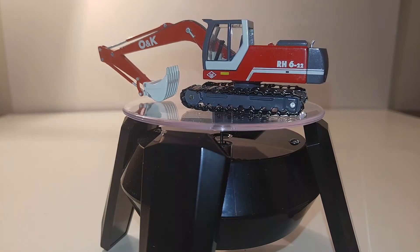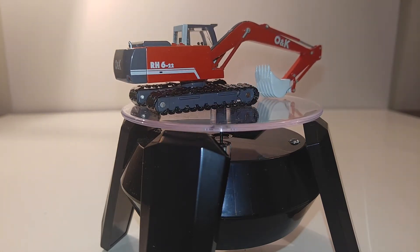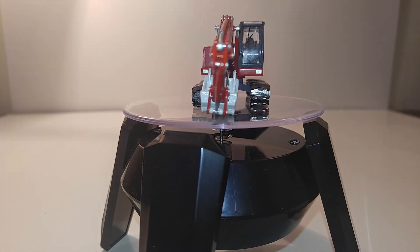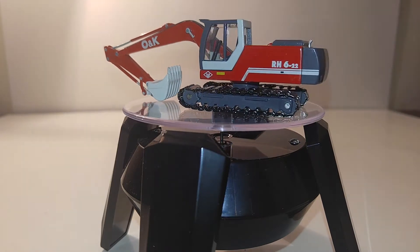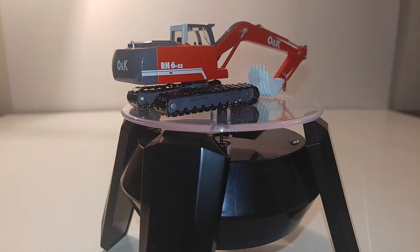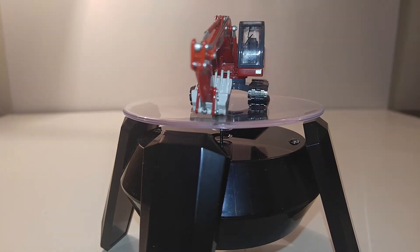So what we're looking at here is an O&K RH 6-22 tracked excavator. What's unusual about this machine is the fact that it has metal tracks. There are a couple Komatsu excavators that NZG did that featured metal rolling tracks, but this is definitely one of the best excavators you can get. If you want something better than a rubber-tracked excavator but you don't want to remortgage — or sell yourself on the side of the street — for a brass model, and you want something in between that looks good, this is a solid choice.